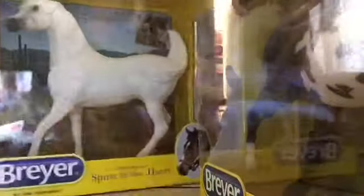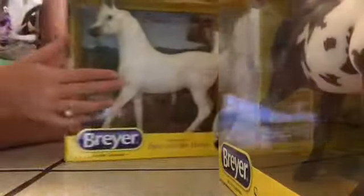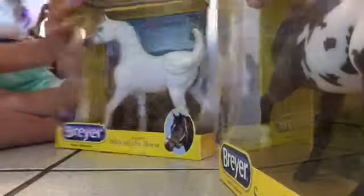Next is the first thing I got — Shameless. I got a Shameless, and I am so happy that I got him. He is a beautiful Arabian. He is so pretty. I thought he was going to be smaller, like as small as a classic, but he's huge. His box is not as big as the Pinto's, but he is huge.